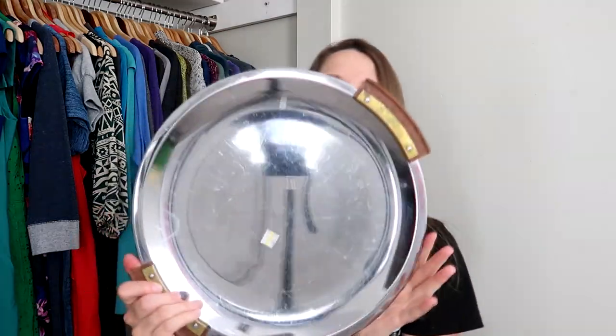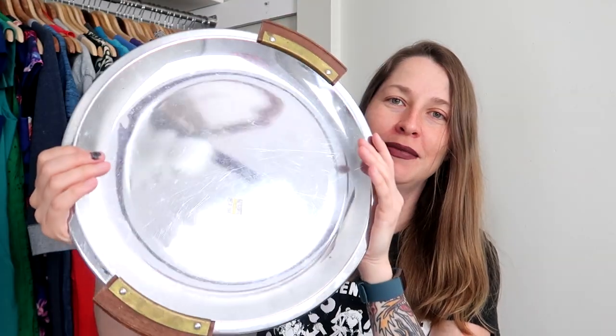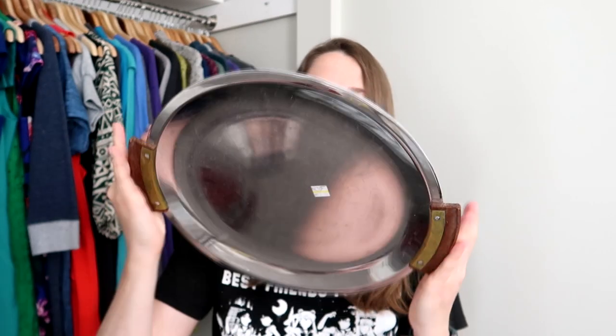Then we have this mid-century modern beauty. It still has the made-in-the-USA tag. I paid $3 for this. It has brass fittings, so I will be cleaning the crap out of it with Brasso to make it all shiny, and putting some wood oil on the handles. I could probably sell this on Etsy for about $30 to $35, especially with the brass detailing, because mid-century modern is still very much in style.